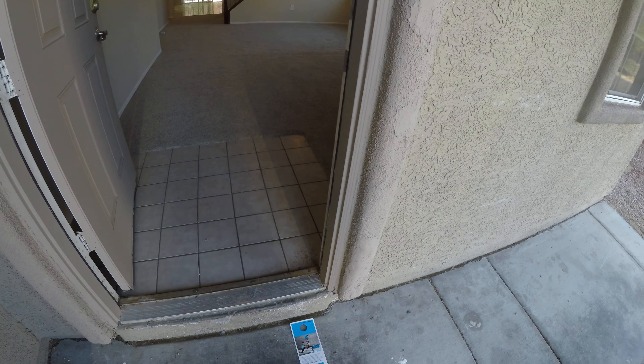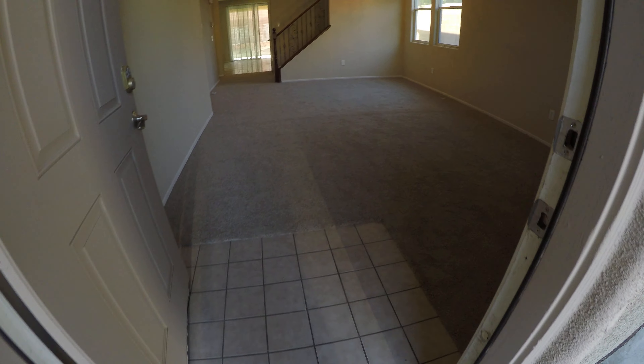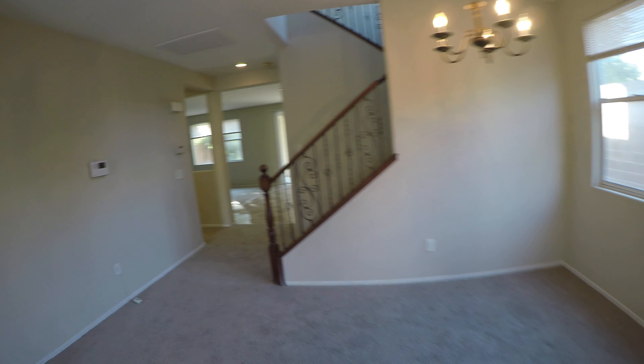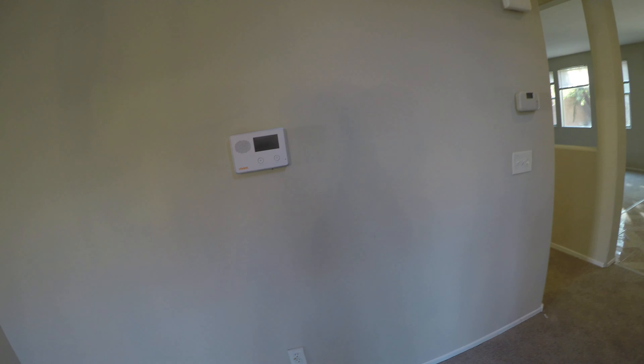We almost never paint the second story on the outside, but I think it's enough that it affects curb appeal. There's also a lot of debris that has come in, so new weather stripping and a new door handle are needed. There's tile at the entry.